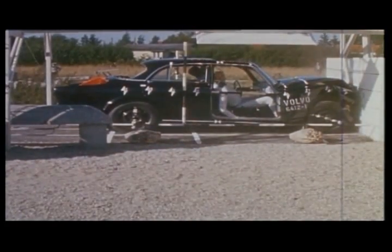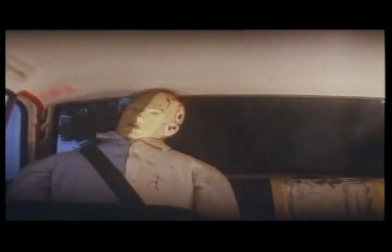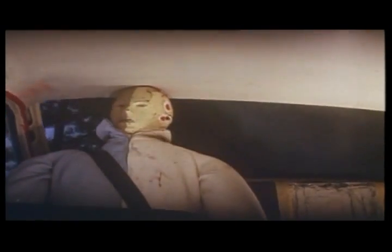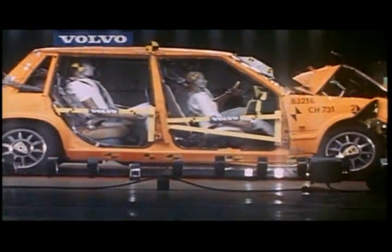Bollin's invention was deemed to be so important that the German Patents Office declared it to be one of the eight patents that have had the greatest importance to mankind over a 100-year period from 1885 to 1985. There are few people who have saved so many lives as Nils Bollin, and today's traffic researchers absolutely agree.